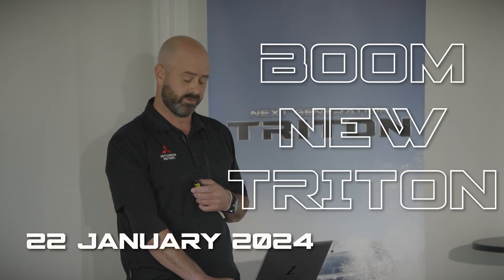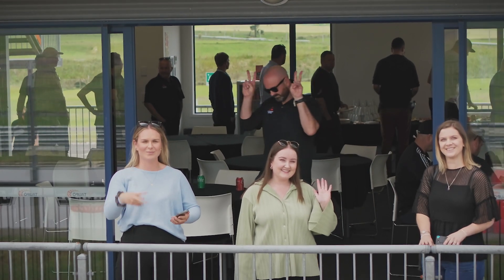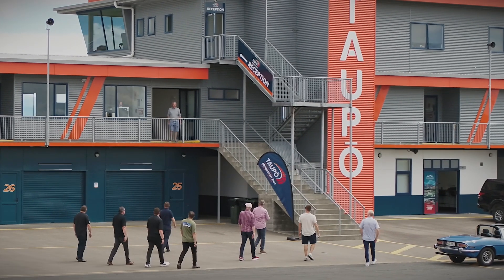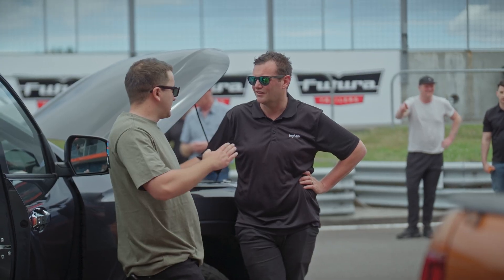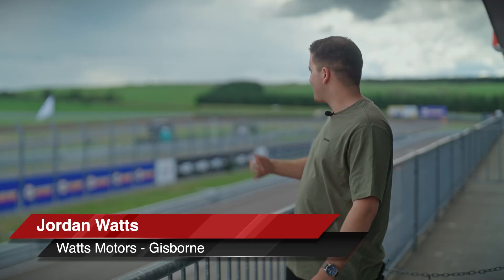Boom, new Triton indeed. We're here today at the Taupo Motorsport Park test driving the new Triton. We've called all the sales managers from New Zealand together. We're testing out the new Triton and what a beast it is.